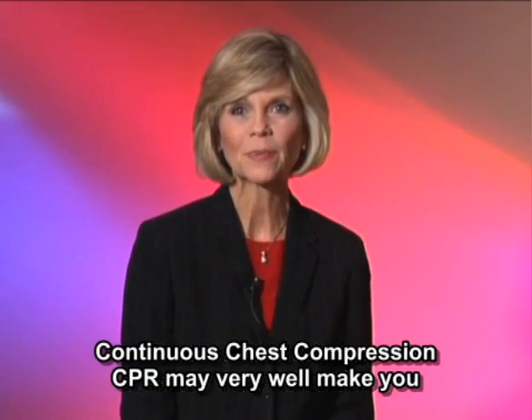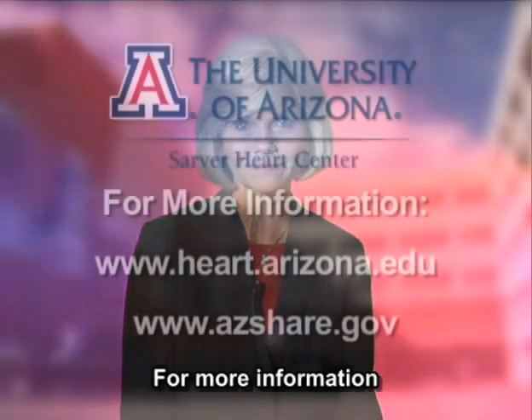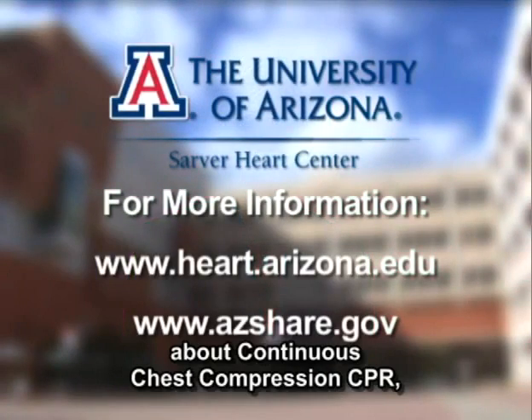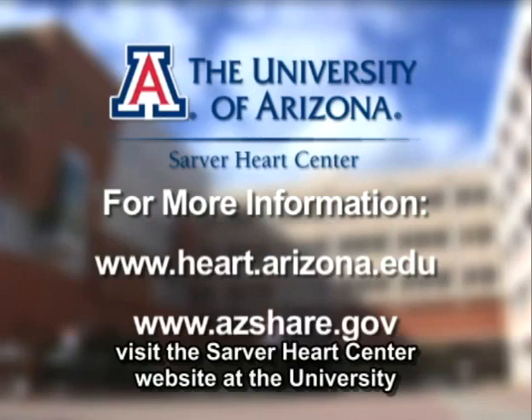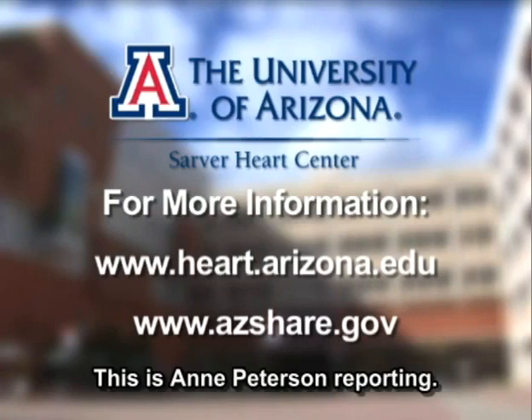Continuous chest compression CPR may very well make you a lifesaver. For more information about continuous chest compression CPR, visit the Sarver Heart Center website at the University of Arizona or the State of Arizona SHARE website. This is Ann Peterson reporting.